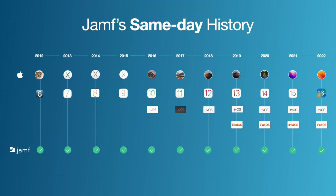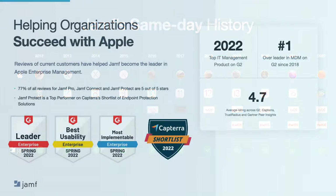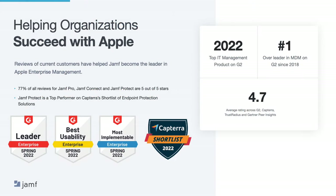We have a long history of delivering same-day support, so you can ensure you can support your users the day Apple releases new features and security updates, so you can continue to be productive and secure in your work. Our customers think highly of the products, services, and support we continue to provide since we started over 20 years ago.